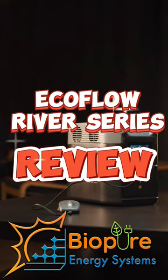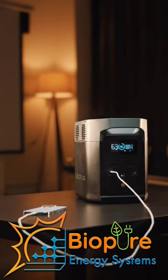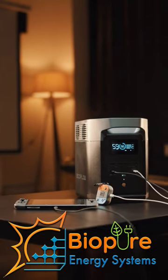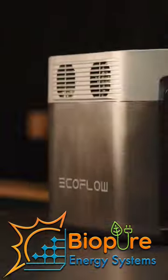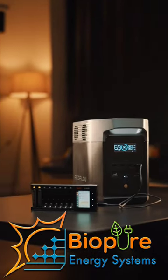The River 2 Pro comes with a capacity of 768 watts, with three outlets each rated at 800 watts, which is more than the rest. It takes 70 minutes to charge, with a max charging power of 940 watts. It can support 600 to 1600 watts and has a total of 10 power outlets.